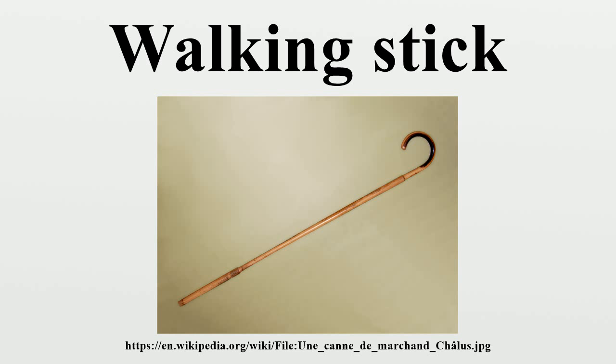The walking stick has also historically been known to be used as a defensive or offensive weapon, and may conceal a knife or sword, as in a sword stick. Walking sticks, also known as trekking poles, pilgrim's staffs, hiking poles, or hiking sticks, are used by hikers for a wide variety of purposes.